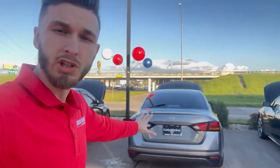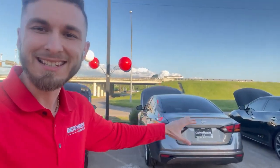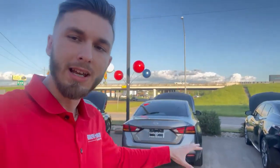Hey there guys, James Camp from Garland Shelton Nissan here, and today I just want to go over this beautiful 2023 S model Altima. It's a full-size sedan, very inexpensive for the features you get.